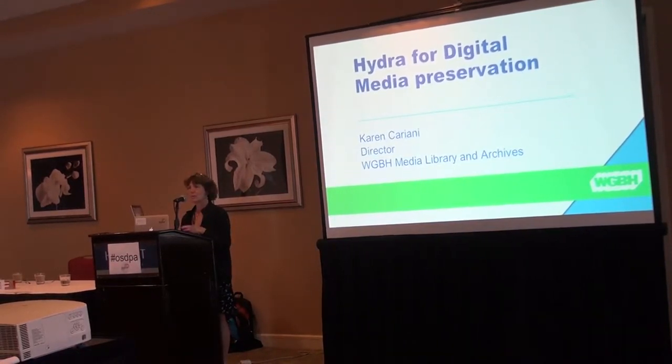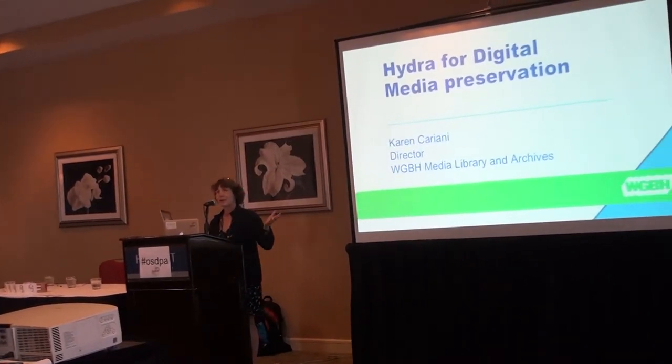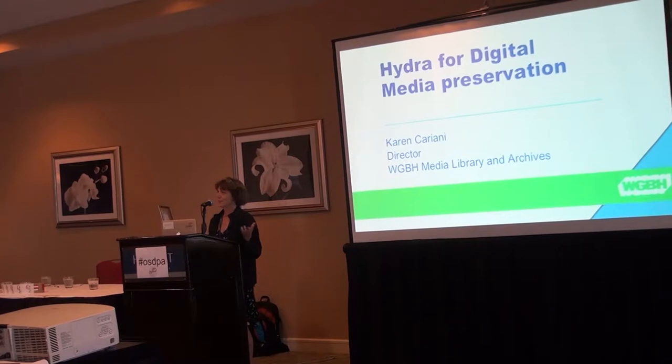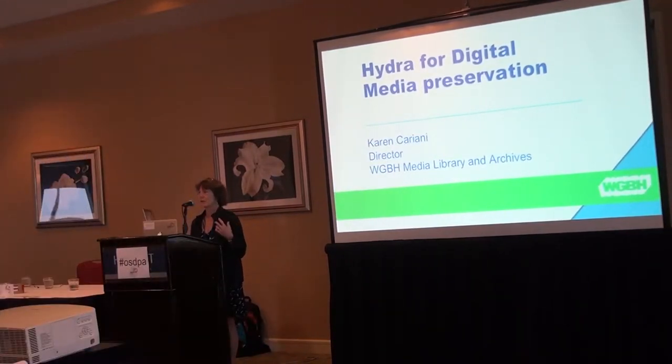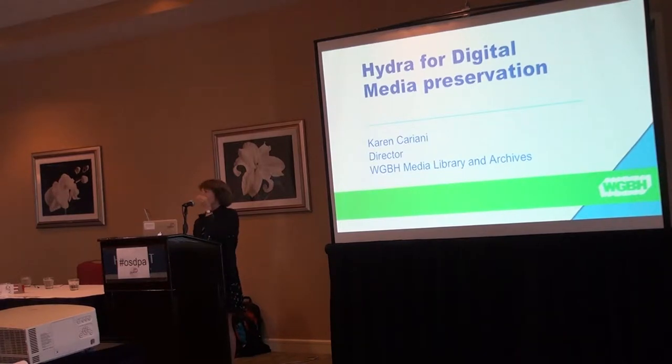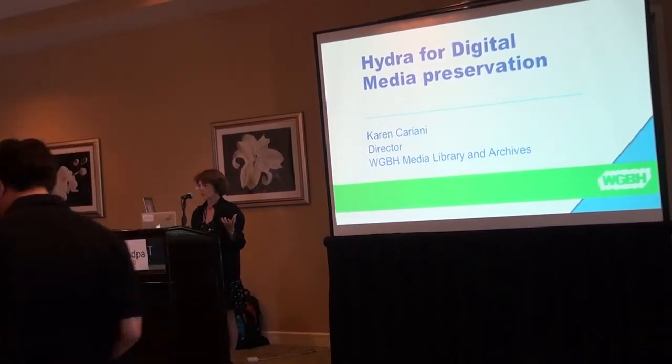I'm going to first run through all the speakers so that you know who they are. I'm Karen Cariani, Director of the Media Library and Archives at WGBH in Boston. We're public television. We have 60 years of audio-visual materials in our collection. I'm going to talk about Hydra Dam, which is a project that we have developed, and give you a little bit of an intro about Hydra.